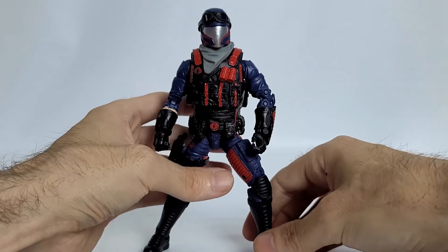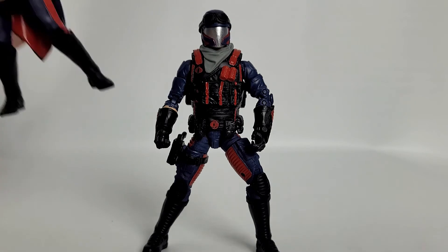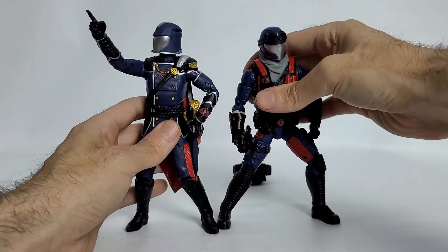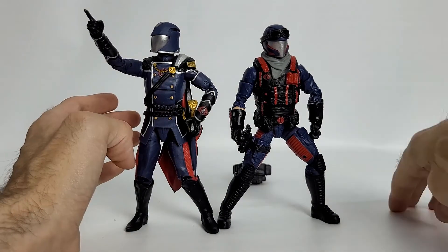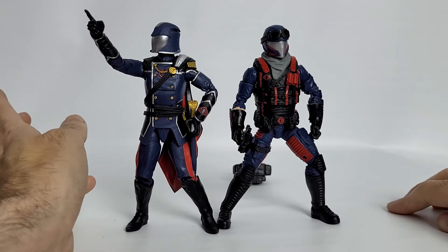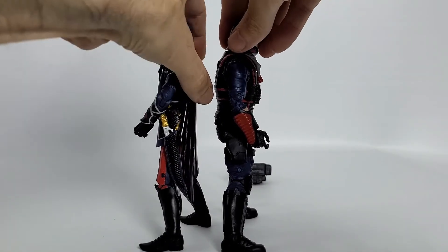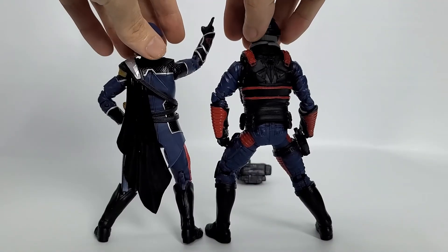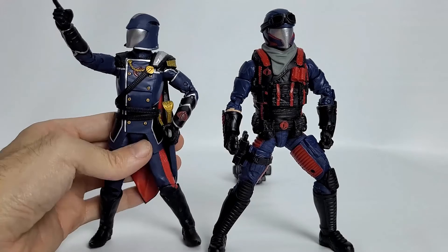Now let's do a quick comparison. I'll bring in the Cobra Commander. Here he is right next to the Commander. You can see the similarities in the helmet — but they are sculpted slightly differently, so it's not the exact same mold. Here's the front view, side view, and back view. They are within scale with one another, so that's pretty good.